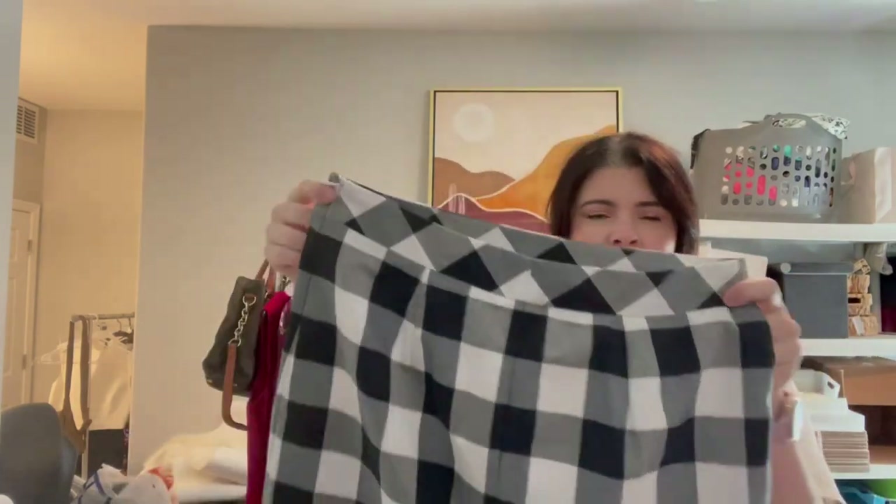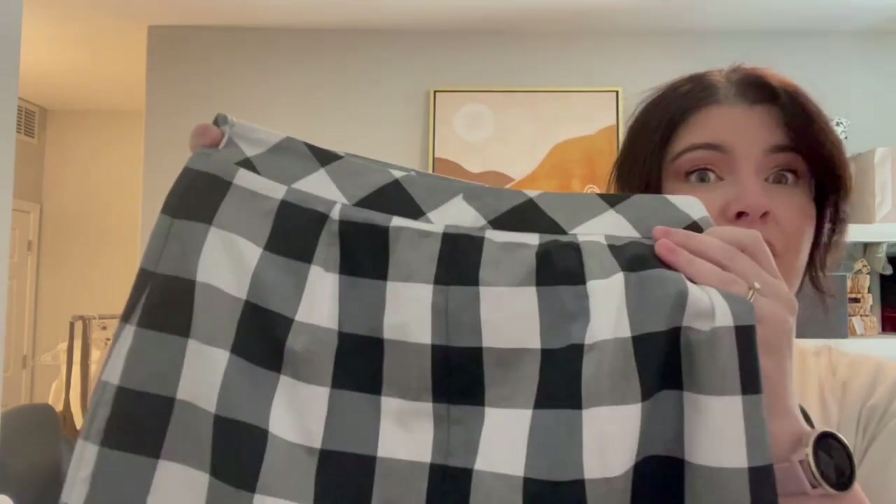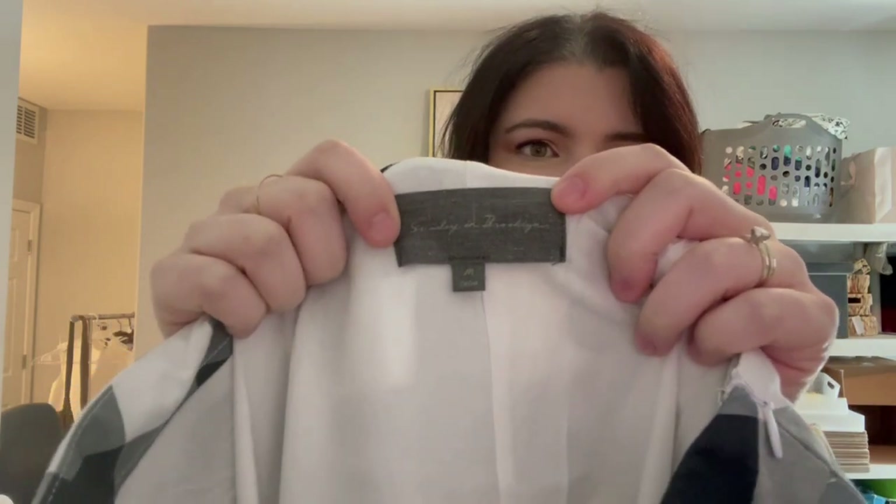The first thing I picked up was this — I initially called it gingham but it's actually buffalo plaid. There are so many names for plaids. It's a plaid skirt, really cute, kind of summery, that transitions probably really well into fall. This is another brand I haven't picked up in a really long time: this is Sunday in Brooklyn, size medium. Sometimes this is sold at Anthropologie — sometimes it's not — but it was too cute not to pick up.